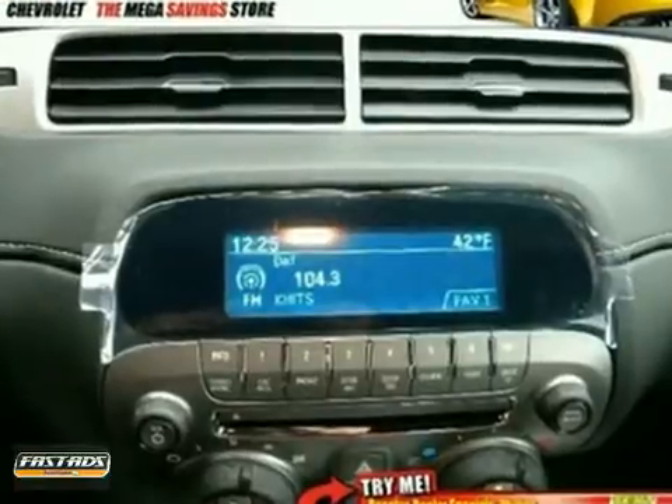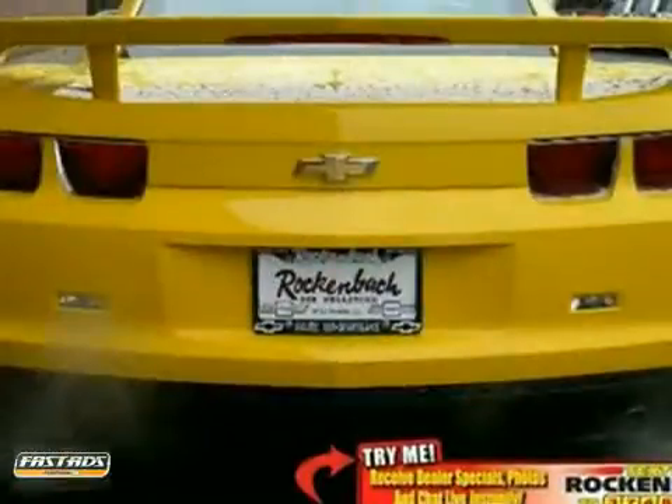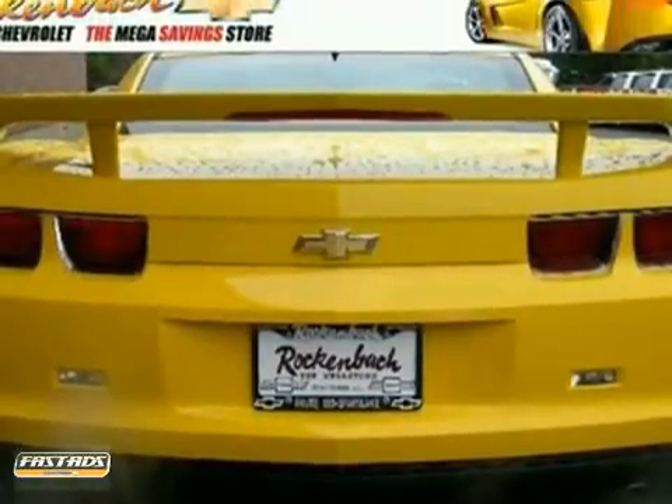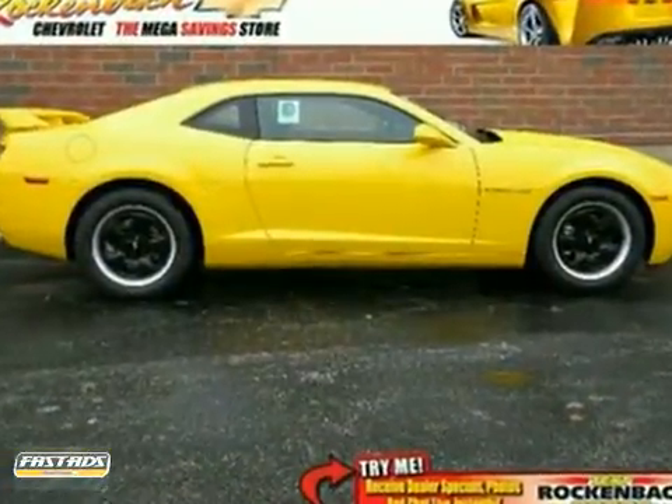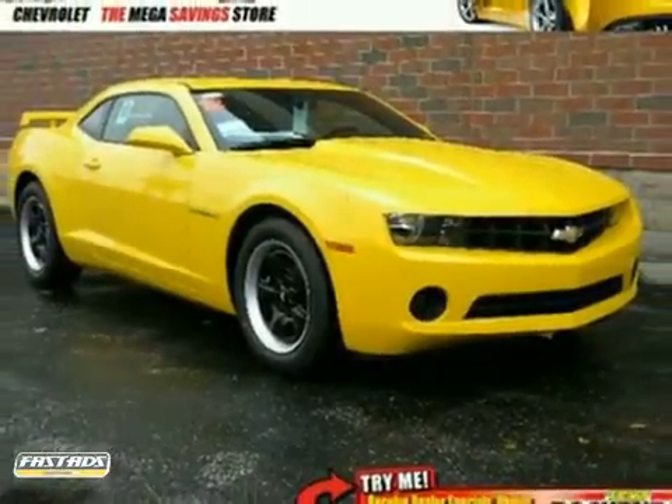You'll get great features like a V6 engine, keyless entry, and anti-lock brakes. Plus, with a CD player and Bluetooth wireless, you'll be proud to own this amazing machine. Come in and experience true performance today.